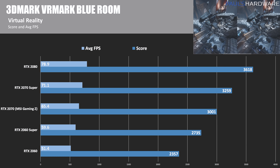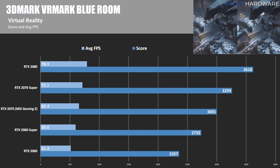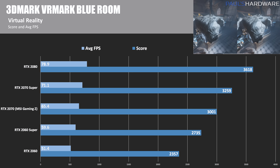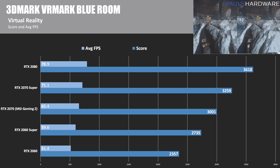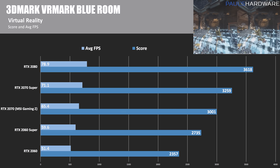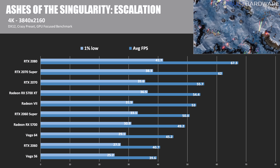Next is 3DMark VRMark Blue Room, a virtual reality test. The RTX cards perform very well here, taking the top four spots, followed by the Radeon VII and then the 5700 XT. This isn't the best showing for the Radeon cards, as they take up five of the bottom six spots.